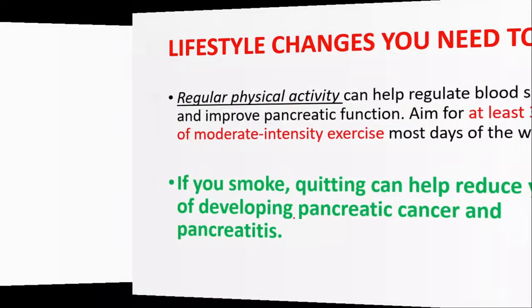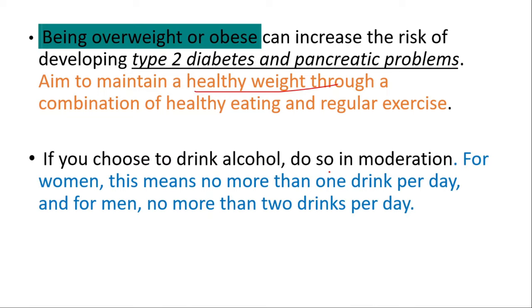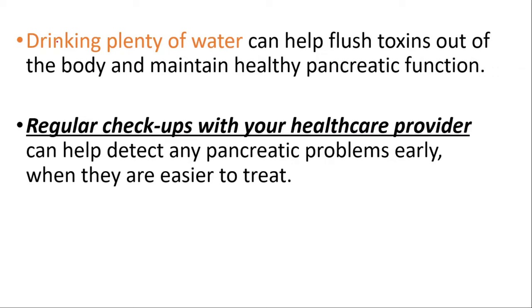Being overweight or obese can increase the risk of developing type 2 diabetes and pancreatic problems, so aim to maintain a healthy weight through a combination of healthy eating and regular exercise. If you choose to drink alcohol, do so in moderation — no more than one drink per day for women and two drinks per day for men. Drinking plenty of water can help flush toxins out of the body and maintain healthy pancreatic function. Regular checkups with your healthcare provider can help detect any pancreatic problems early, when they are easier to treat.